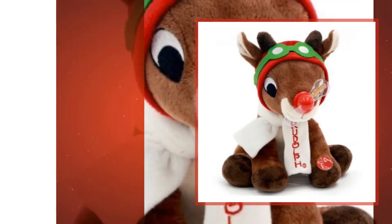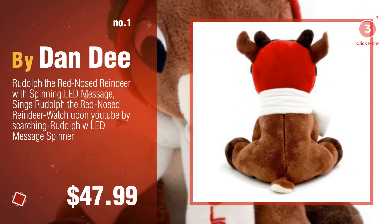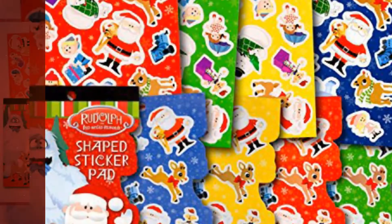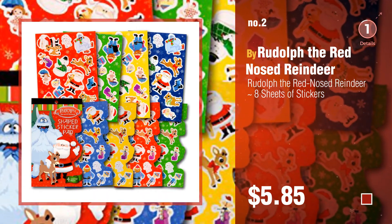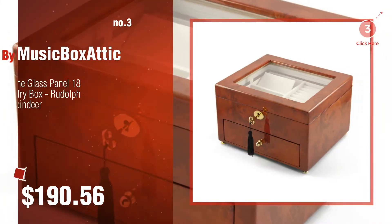Number 1, by Dan D. Watch this video, choose your favorite. Number 2, by Rudolph the Red-Nosed Reindeer. Number 3, by Music Box Attic.